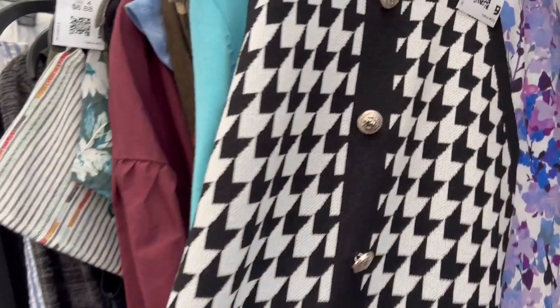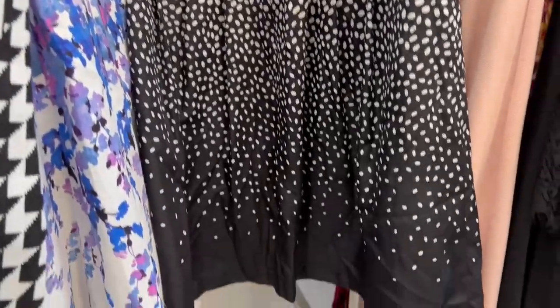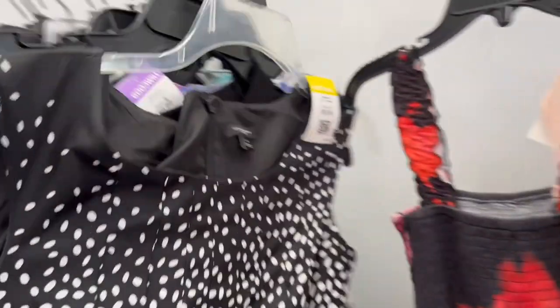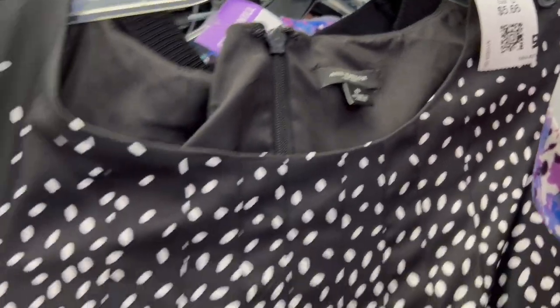My thrifting haul is not complete — of course I have to look in the clothes area, especially the dresses. I found a few dresses for me to wear, especially for my tablescapes. Later you'll have to see what I picked up during this trip here at Goodwill near my place.